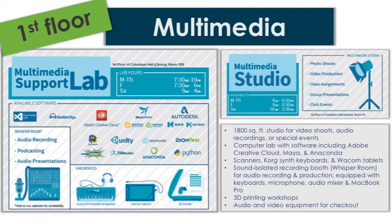The first floor also houses our multimedia department. In the Multimedia Support Lab, you can access media production software such as Adobe Creative Cloud, Audacity, and Autodesk, as well as specialty equipment such as a whisper room, Wacom tablets, and synthesizer keyboards. Right next door is the Multimedia Studio, which is available for photo shoots, video production, and club events.